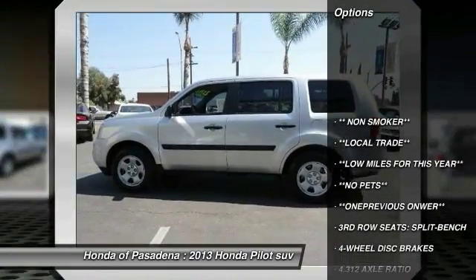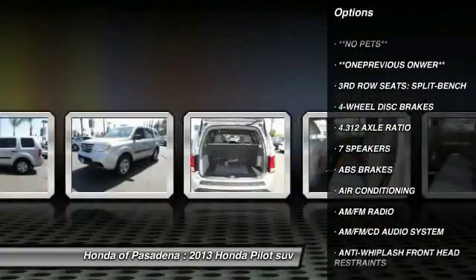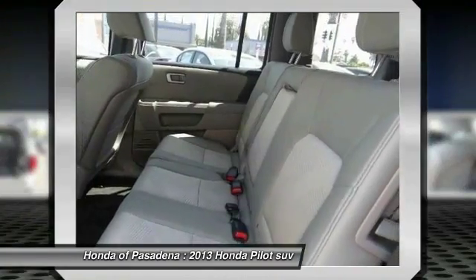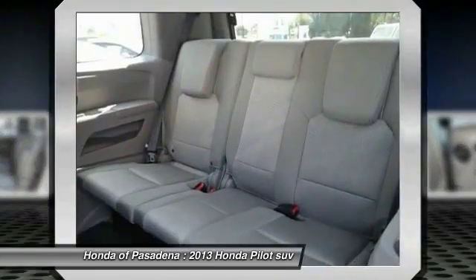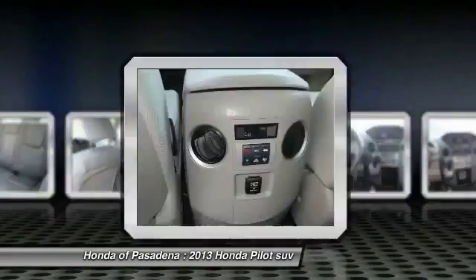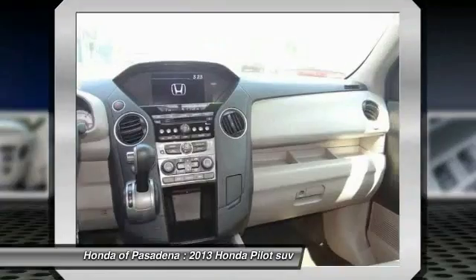Here are some of this vehicle's great options: traction control, Bluetooth wireless data link for hands-free phone, dual airbags, air conditioning, front power steering, four-wheel disc brakes, AM/FM stereo with CD player, cruise control, power windows, and rear window defroster. Take this vehicle for a spin and see why so many shoppers are now proud owners.